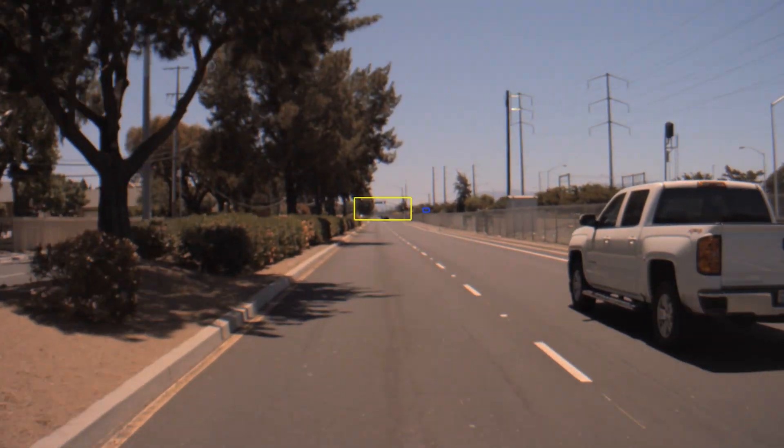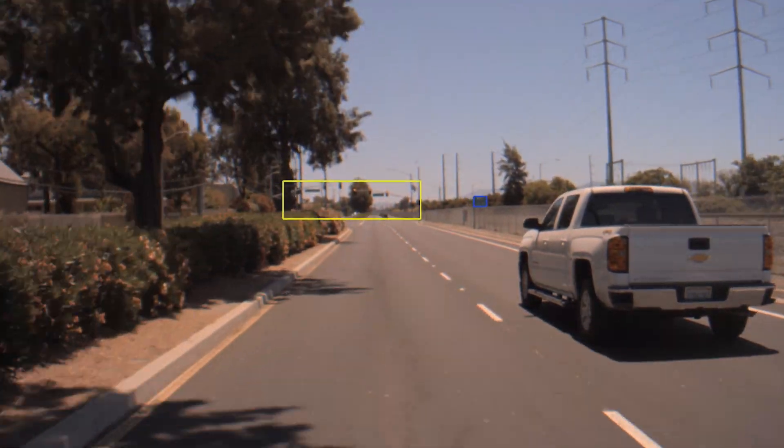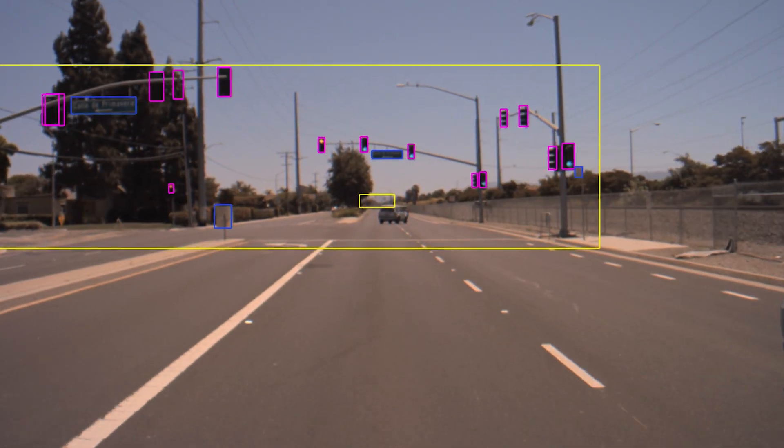What we're seeing here are frame-by-frame intersection detections from WaitNet, with WaitNet using context understanding to detect the intersection. You can see that because it detects the intersection in yellow well before it detects the individual features like traffic lights and traffic signs.